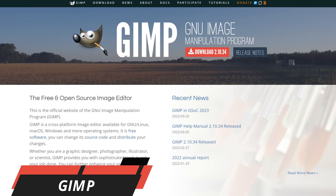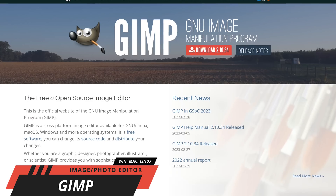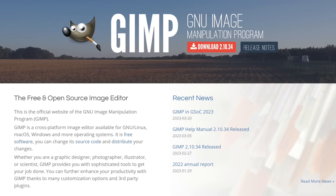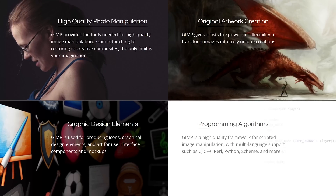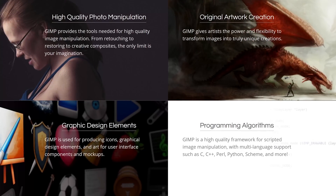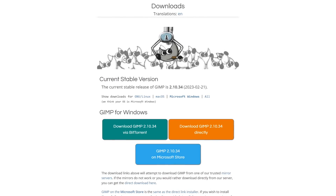Instead of paying for an expensive program like Photoshop, I recommend you check out the free and open source GIMP. I'm a big fan of this program and have done a few tutorials over the years. You can use it to easily touch up a photo or create a new image. Just like Photoshop, it includes advanced filters and effects. You can do transformations, adjust the colors, and have the ability to work with layers. GIMP is available for Windows, macOS, and Linux.